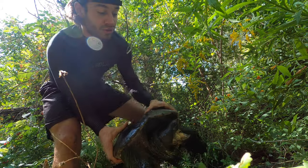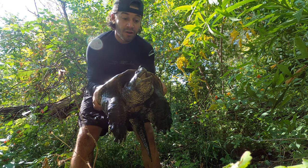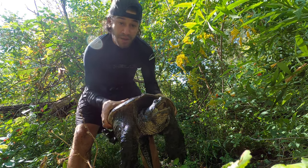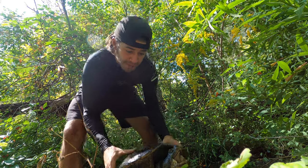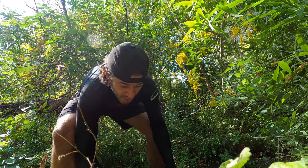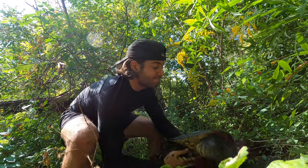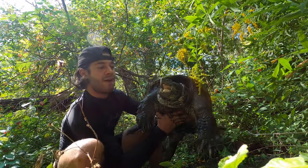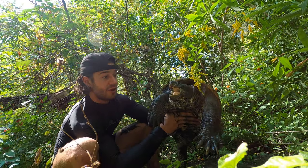Ladies and gentlemen, look what we have here. Hear that? That is him hissing. We're going to pick him up properly so we don't accidentally drop him. We're going to grab him, put him down for a quick second, grab under the belly. We're going to grab you right here. Now, this is a common snapping turtle that can be found in Ontario.